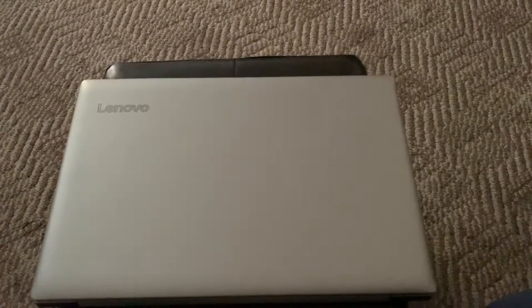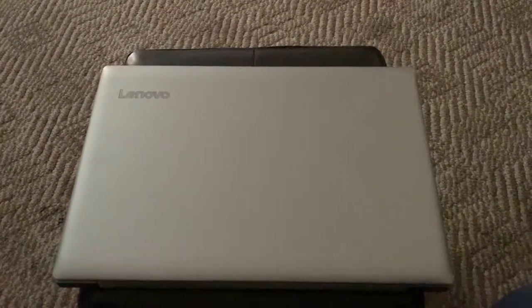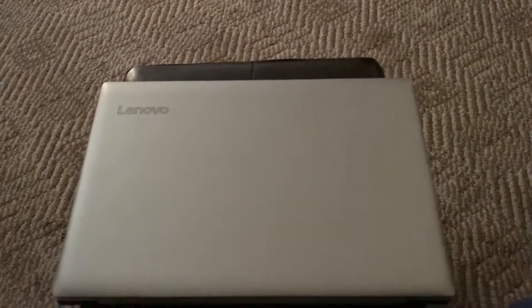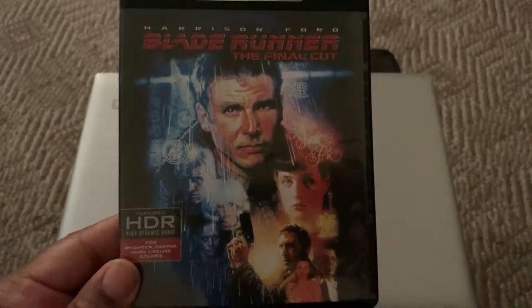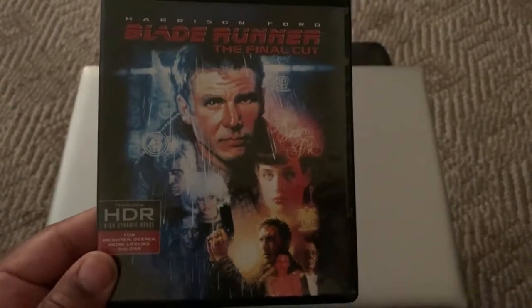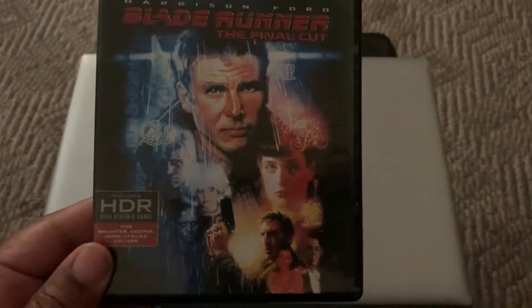Hey, how's it going everyone, it's your main man Sinister back once again with another video. This is just another pickup video, not gonna be too long so I'm just gonna get down to it. I went by Best Buy yesterday and picked up Blade Runner: The Final Cut. I've been looking forward to getting this — shout out to my boy Old Dirty, because I saw his pickup video and he had it.